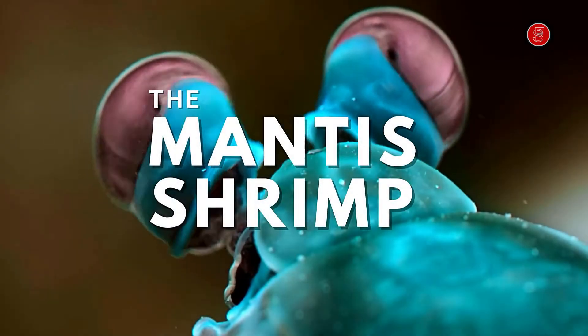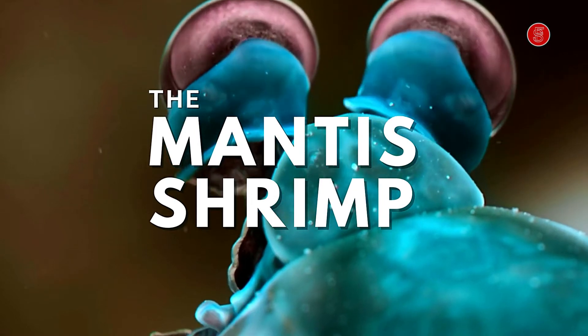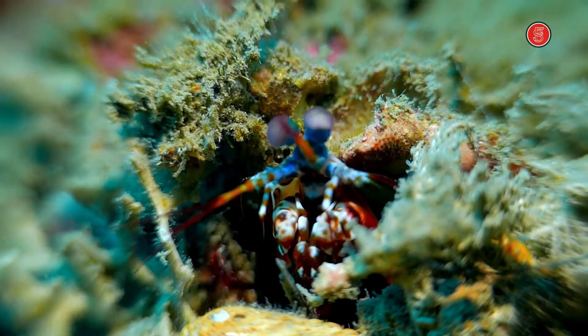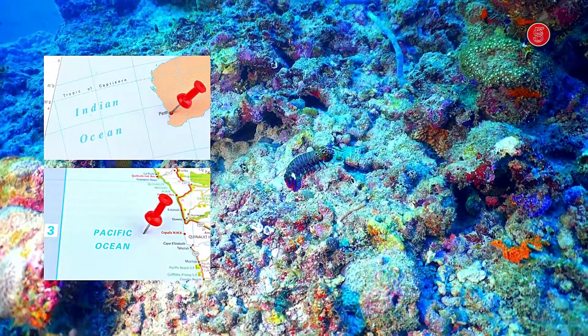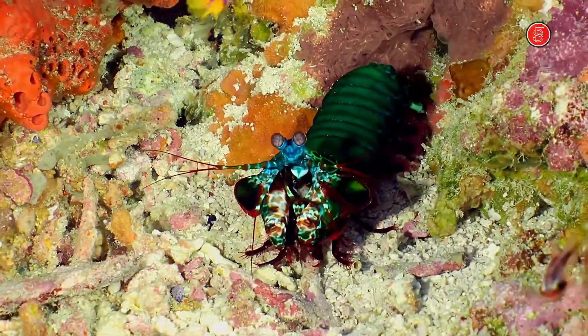The mantis shrimp is one of the most interesting, vibrant, and beautiful creatures in the ocean. These crustaceans are small and reside in Indian and Pacific waters. It has a number of unique features, including its large claws, and can cause injury to humans.